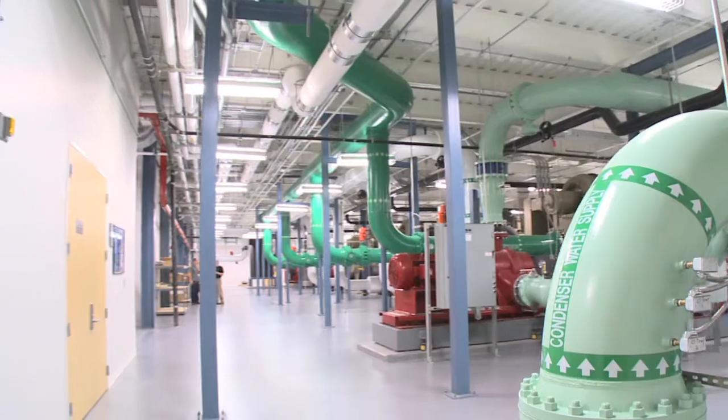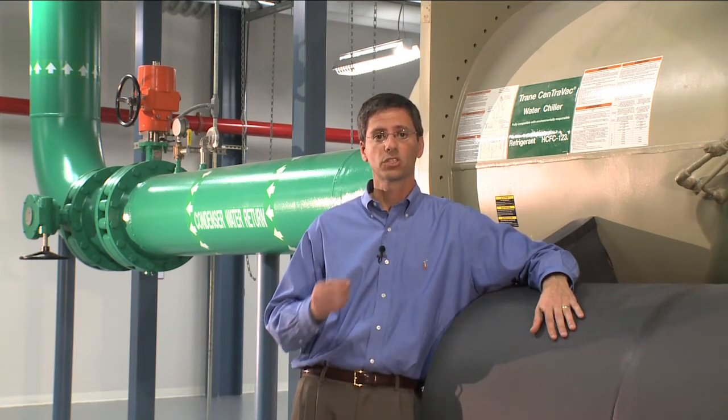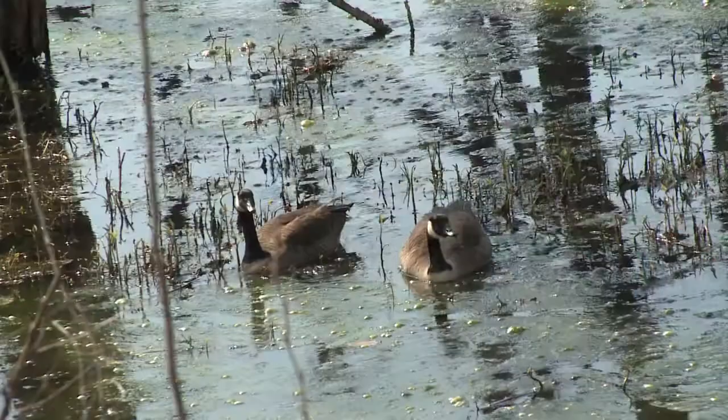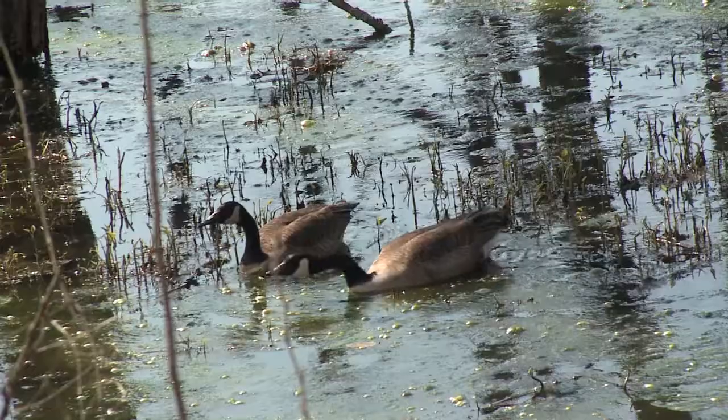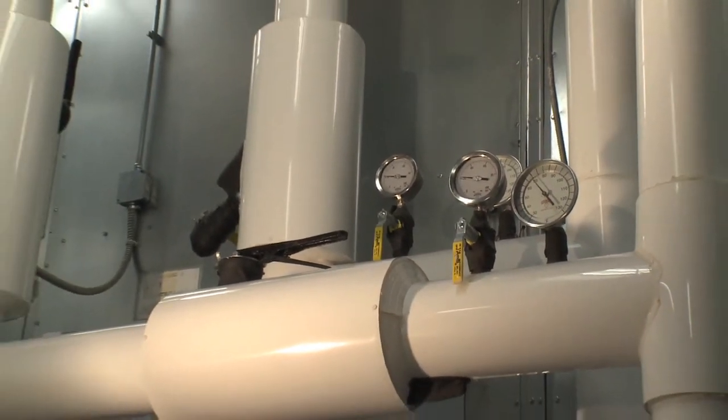Our cold aisles maintain a 75 to 80 degree temperature, which allows us to use the outside air for a much longer period of time, but also allows us to raise the supply temperature of the chillers to 55 degrees, which translates to about a 28% savings over normal chiller use. We are also able to use non-potable water as makeup water to the cooling towers, which is another green feature of the building.